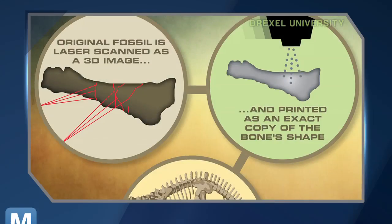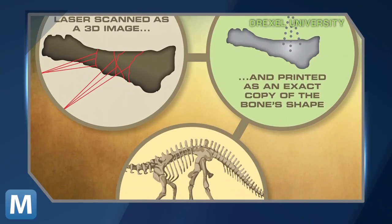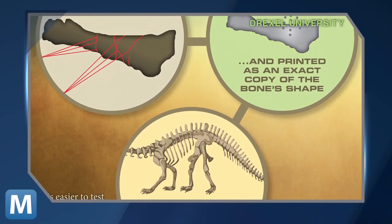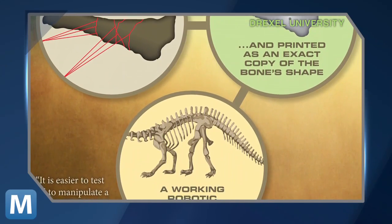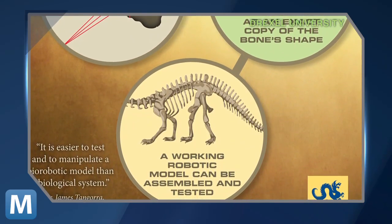Lacovara says when working with real dinosaur bones, or a full-scale replica, it's a little tough to maneuver them or study how an 80-ton lizard walked. So the next step is to create smaller robotic replicas from the scans. These models would benefit museums and schools, since researchers could make several copies. The models could also be used to test dinosaur behavior, walking, and reproduction.